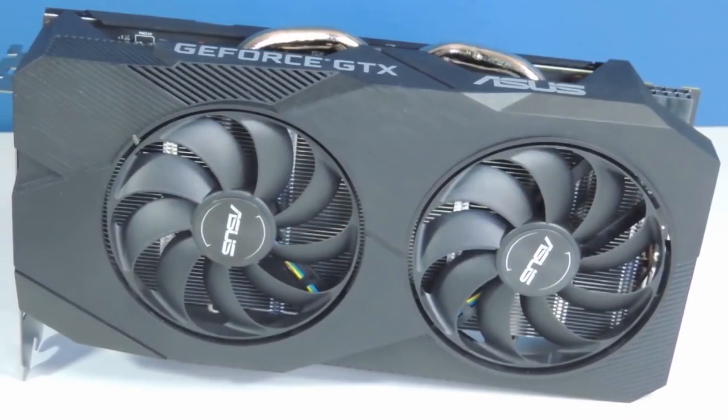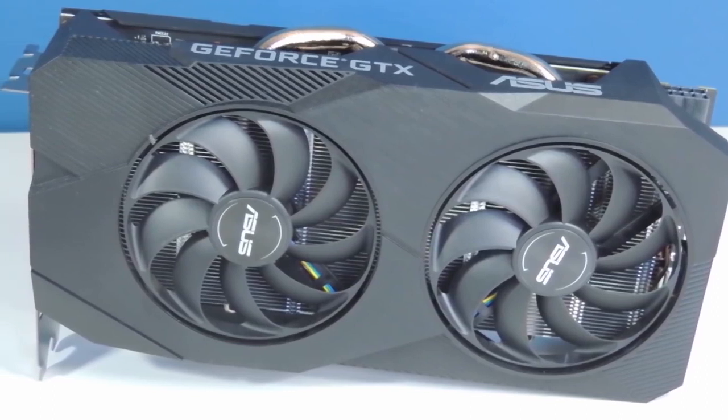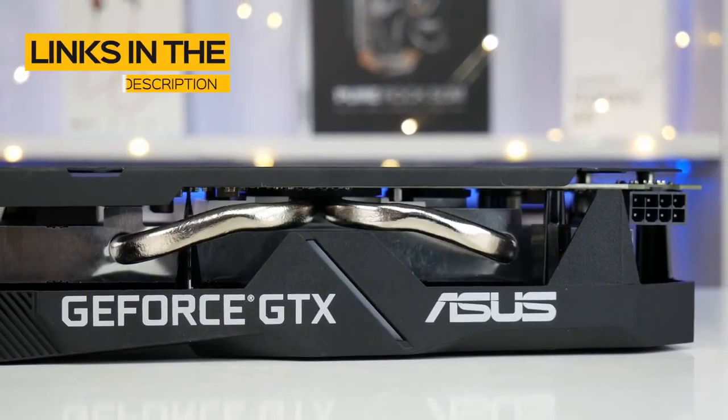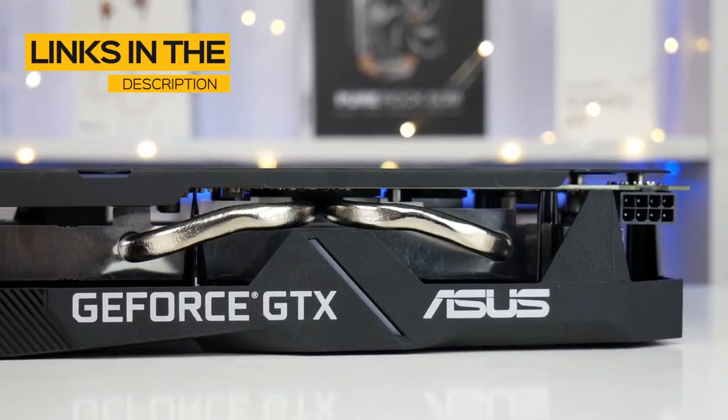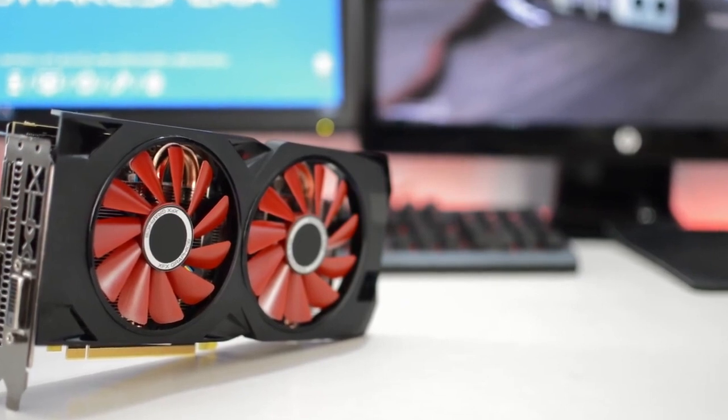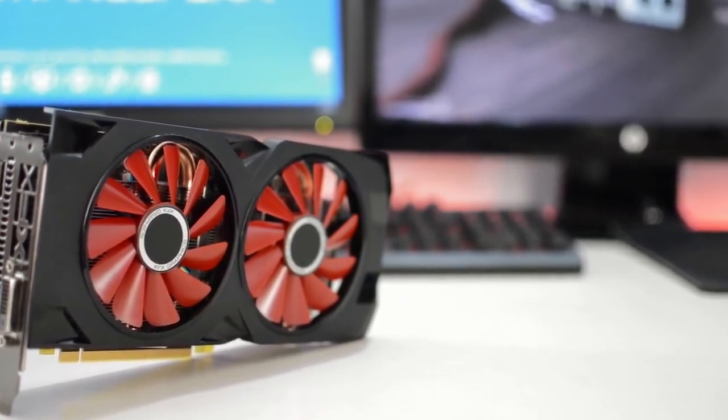If you're interested in finding out which budget graphics card will be best for you, stay tuned — we'll have the perfect option for you. All the links to find the best prices on all the products mentioned in this video will be in the description below. The products are in no exact order, so be sure to stay tuned till the end so you don't miss anything.